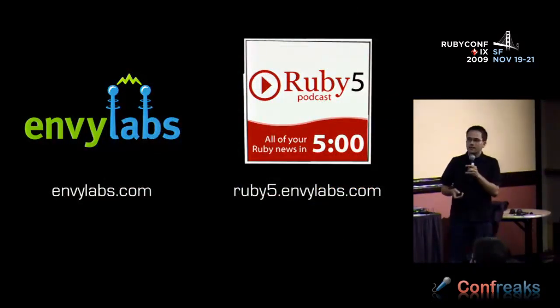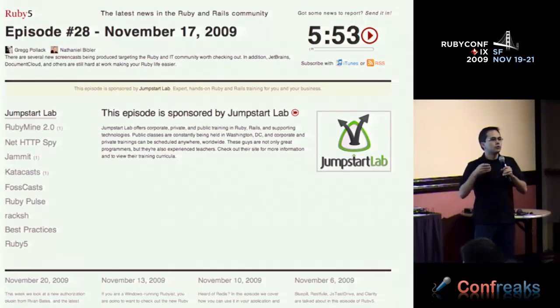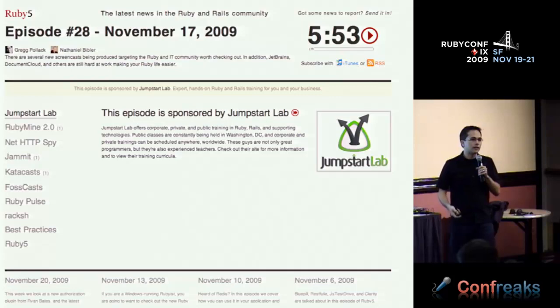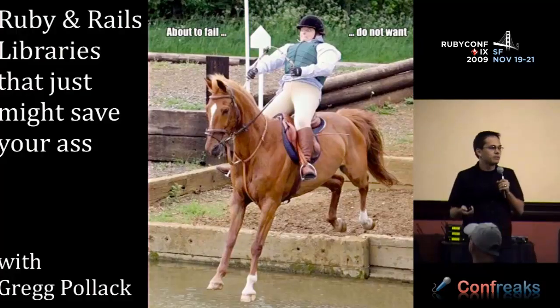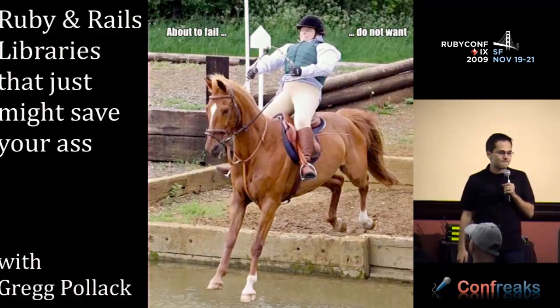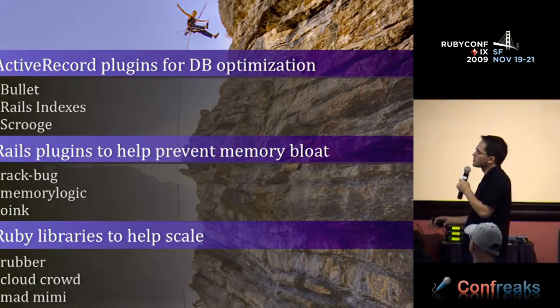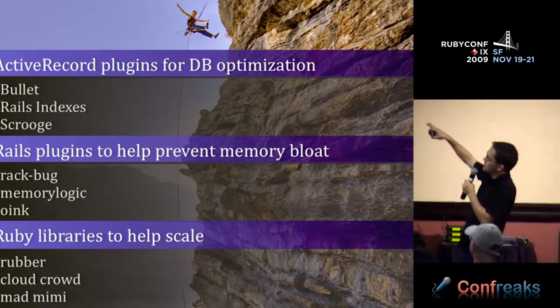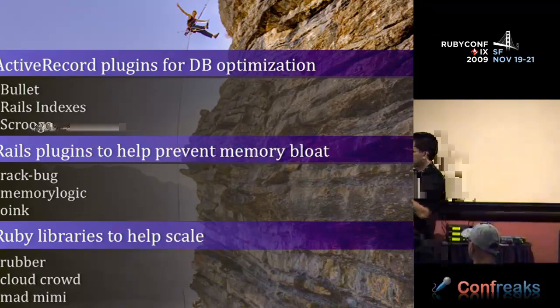A couple months ago I started up a podcast called Ruby 5, which covers the latest news in the Ruby community twice weekly. While doing this, I came upon a lot of Ruby libraries and gems specifically for helping you scale your Ruby or Rails application. So the talk from this point forward could really be called 'Ruby and Rails libraries that just might save your ass.' We're going to be going over nine different libraries and plugins — active record plugins for database optimization, Rails plugins to prevent memory bloat, and Ruby libraries to help scale.